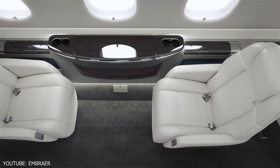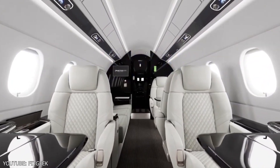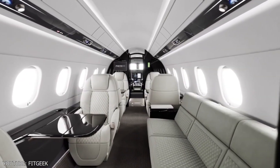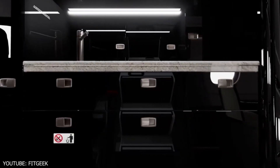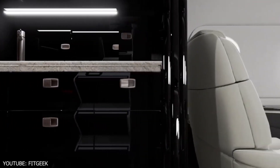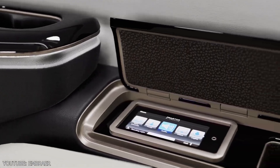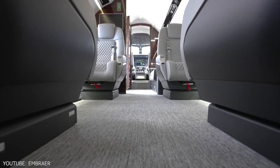With a cabin altitude of 5,800 feet — the highest in the industry — you will arrive feeling refreshed and relaxed. The particular turbulence reduction function will ensure that your flight is as smooth as possible. The most up-to-date airplane equipment ensures a safe flight while maintaining the highest technological standards.